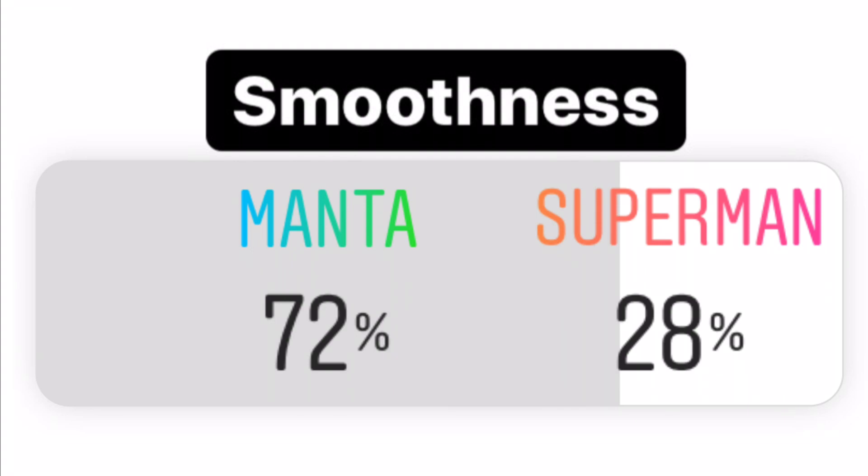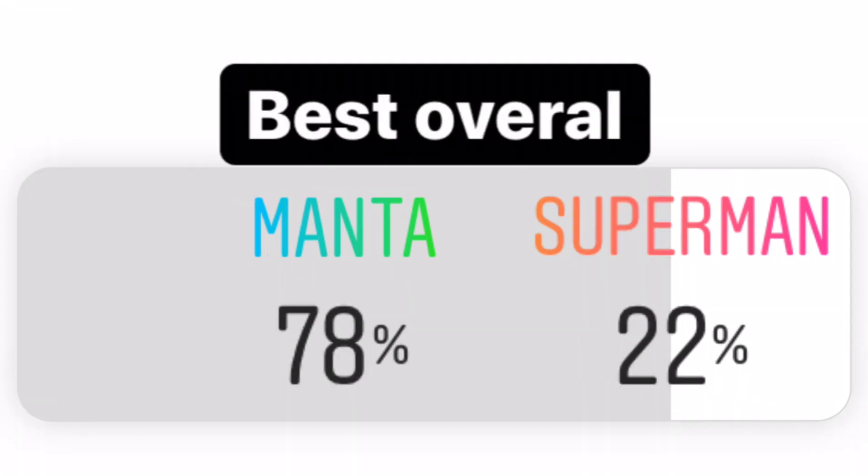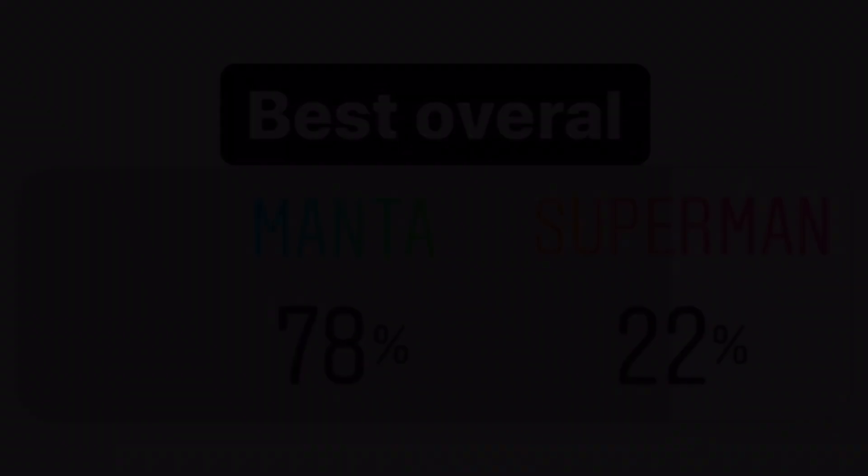Manta is on a roll — you guys are loving Manta. For best overall, Manta wins. I'm going to say that Manta wins. I've ridden both and I think Manta is just superior. Superman doesn't have anything close to the qualities that Manta has. Tell me your thoughts in the comments on whether or not you agreed.